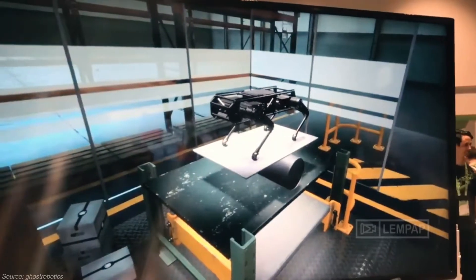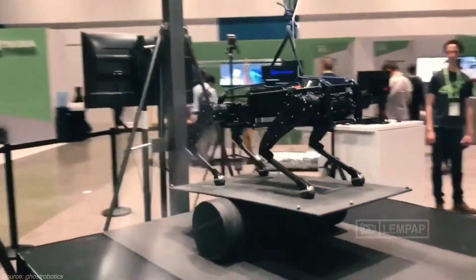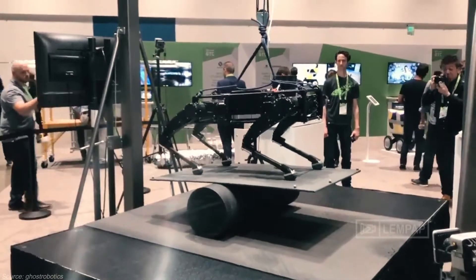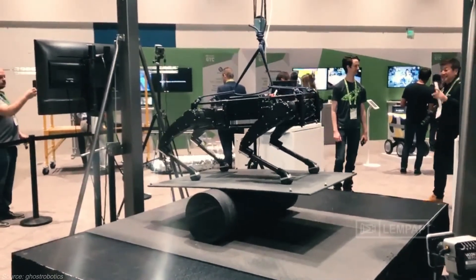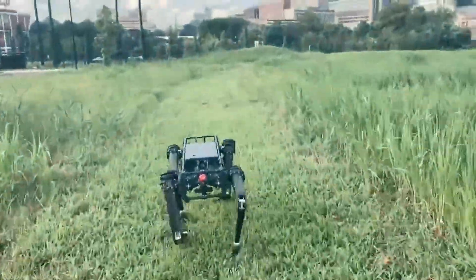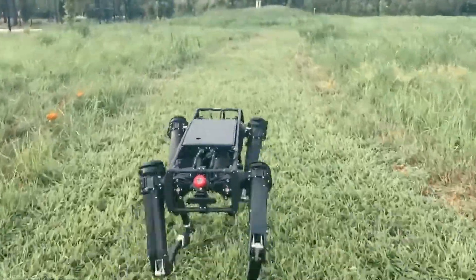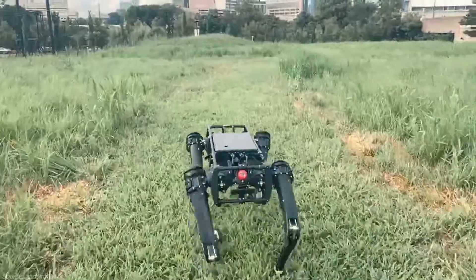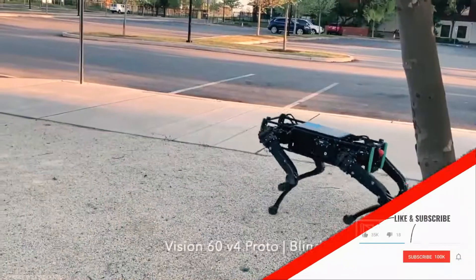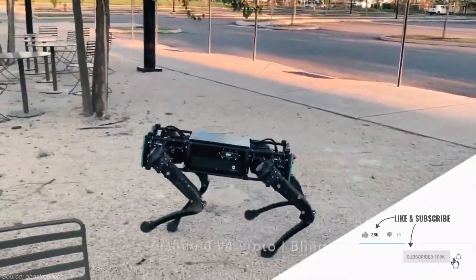Ghost Robotics doesn't say much about the Vision 60 on its website, other than calling it unstoppable and capable of both teleoperated control and autonomous operation. The company claims that using legs is superior to other methods of movement. Military robots are unavoidable, and robots that mimic actual animals in roles for those animals — in this case, military working dogs — will probably be adopted quickly. The airmen in this exercise seem to have taken to the robots, which they openly call dogs.